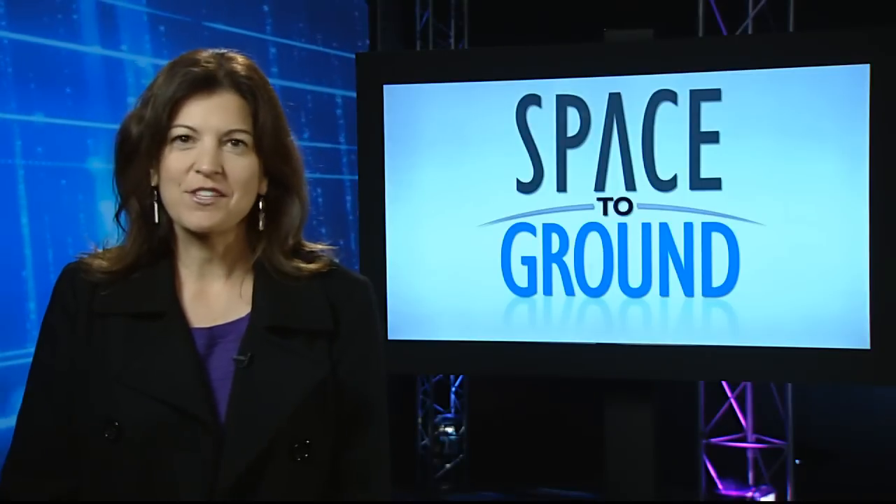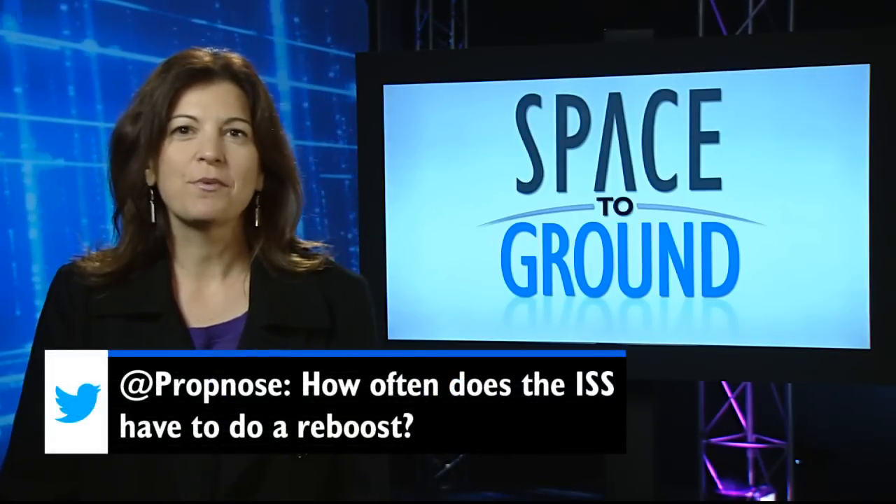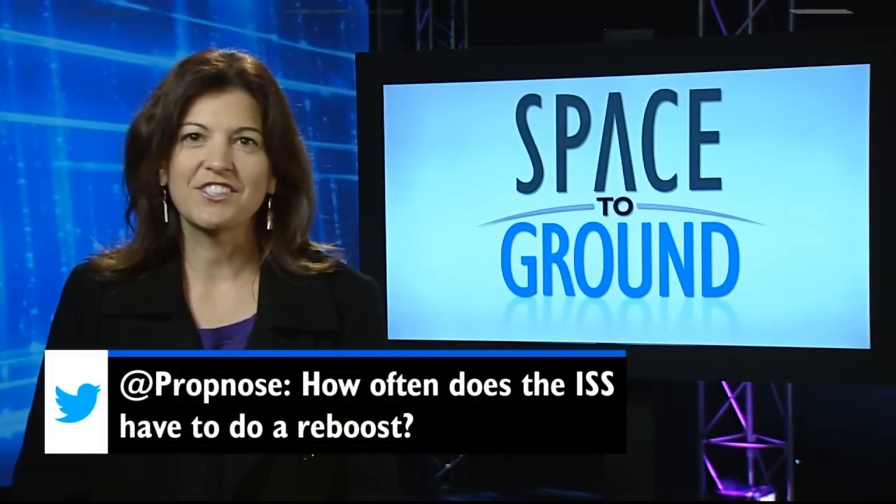And from Twitter this week, @PropKnows asks: How many times do we reboost the space station? Great question. The space station is reboosted about once a month, and we need to do it for a number of different reasons.